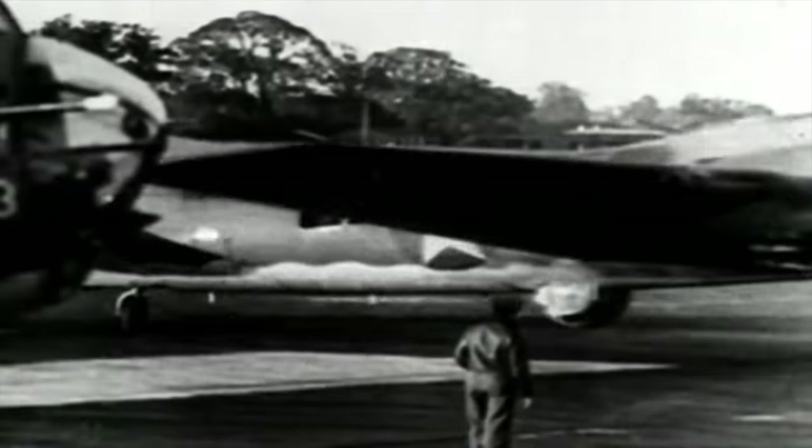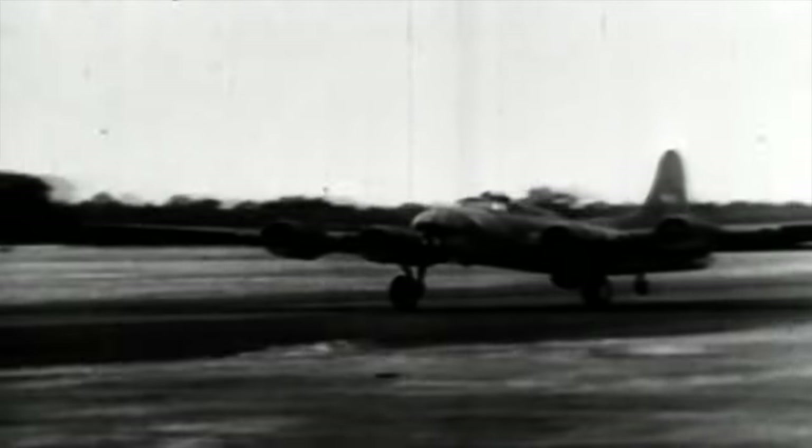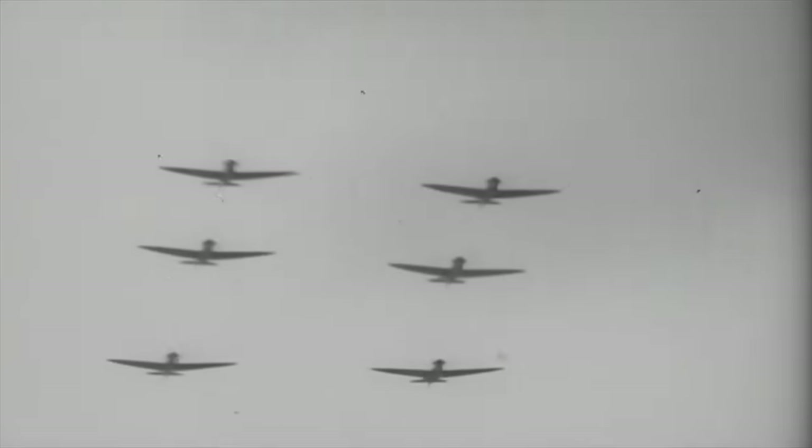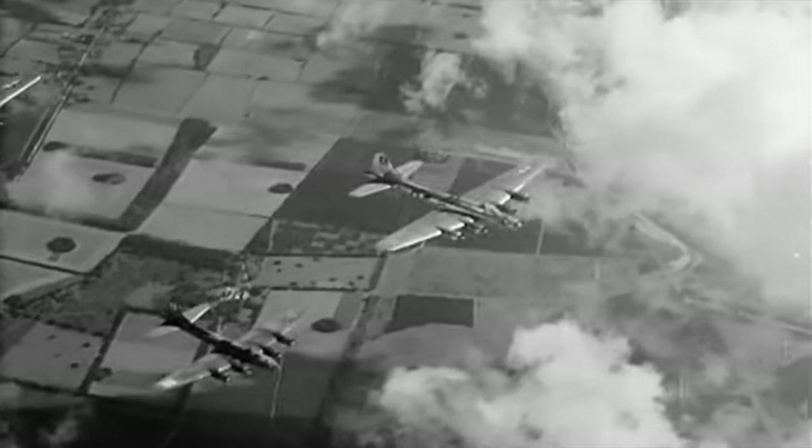On August 12, 1942, twelve B-17Es of the 97th Bomb Group set off on the 8th Air Force's first bombing mission of the war. Escorted by nine squadrons of RAF Spitfires, they successfully bombed the railroad marshalling yards at Rouen-Sotteville, France. Early bombing operations with the B-17E and B-17F proved successful against targets in France and Belgium, but when penetrating deeper into occupied countries and Germany, they met more resistance from the Luftwaffe as fighter escort dropped off. Even flying in tight combat box formations with overlapping fields of fire, losses began to mount.